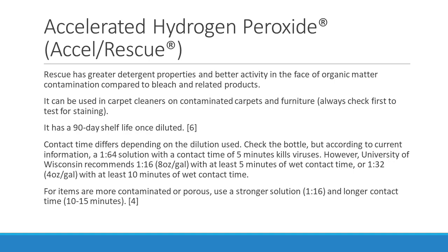Now let's talk about accelerated hydrogen peroxide, also known as Accel or Rescue. It changed names a few years ago from Accel to Rescue. Rescue has greater detergent properties and better activity in the face of organic matter contamination compared to bleach. It can be used in carpet cleaners on contaminated carpets and furniture, but always check first to make sure it doesn't stain or cause color dilution. It has a 90-day shelf life once diluted. According to current information, a 1:64 solution with a five-minute contact time kills viruses, however the University of Wisconsin recommends a 1:16 — eight ounces to a gallon — with at least five minutes of wet contact time, or a 1:32 dilution with at least ten minutes of wet contact time.